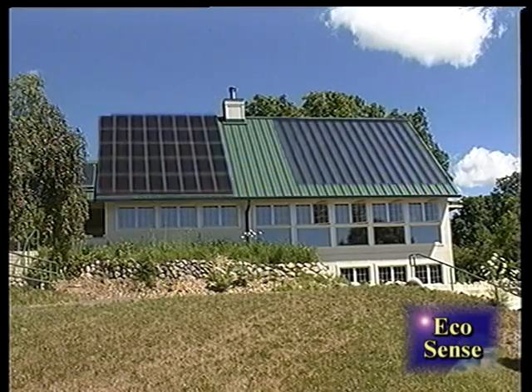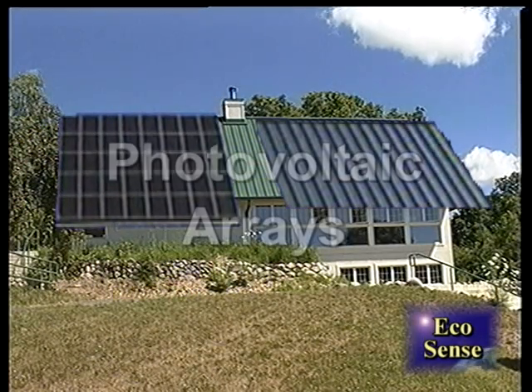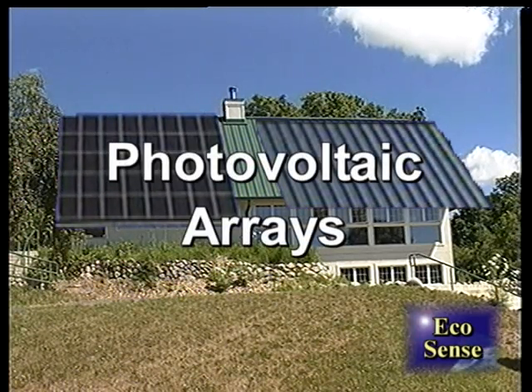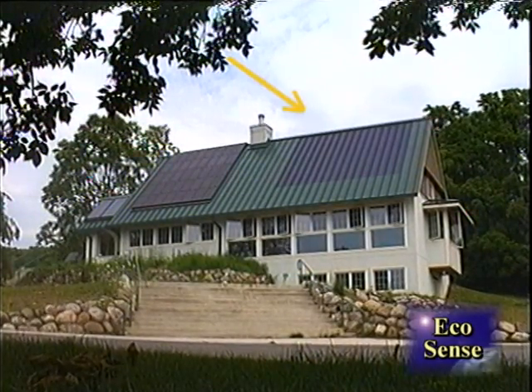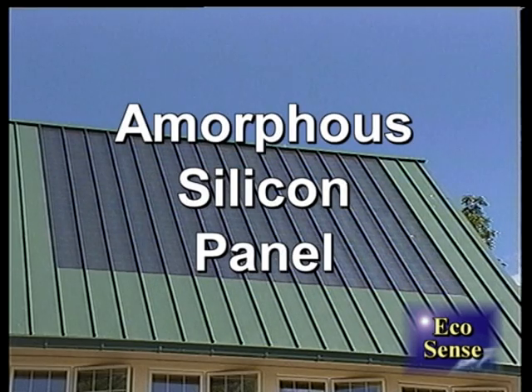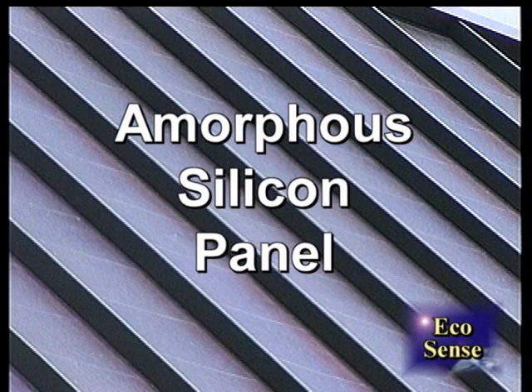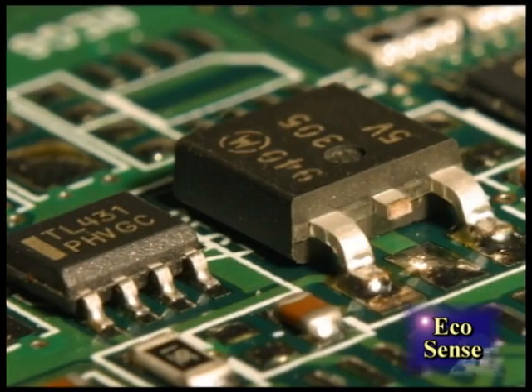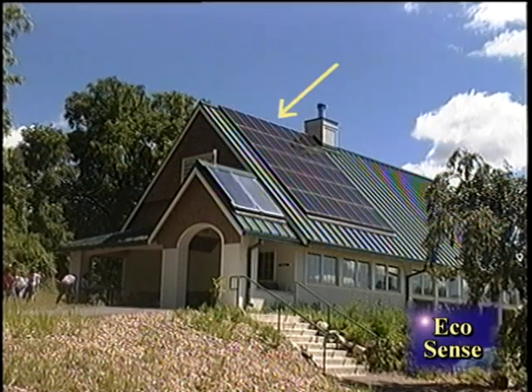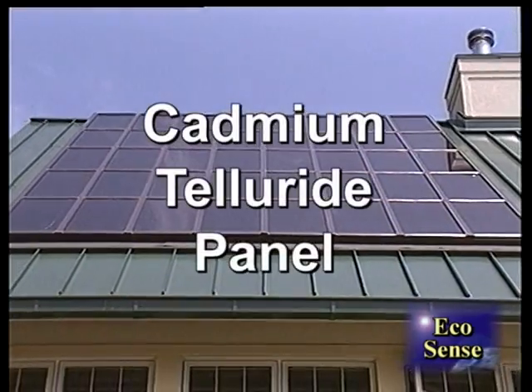On its roof, there are two dark square objects lit by the sun — photovoltaic arrays, generally known as solar panels. Panels on the right side are an amorphous silicon panel. A thin coating of silicon, which comes from sand, the same kind of material that's used in computer chips. The other array is a cadmium telluride panel.